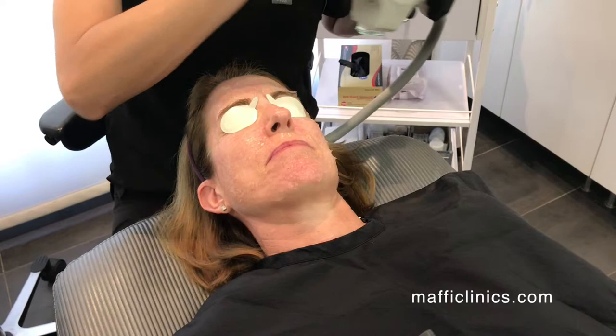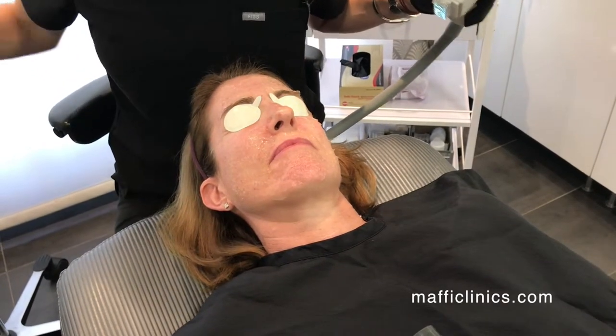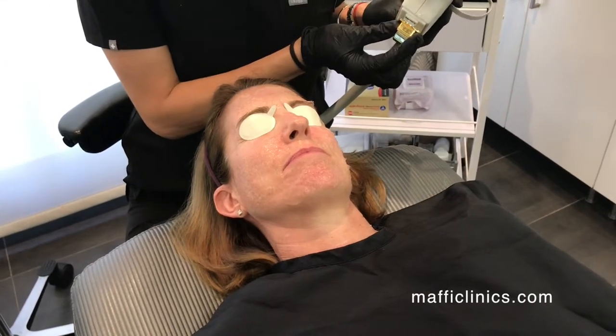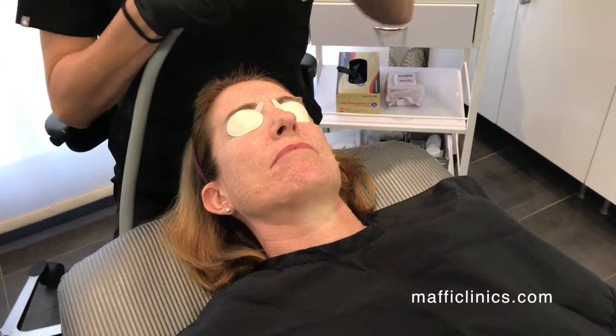For the redness, there's not a whole lot of downtime. The skin may be a little pink afterwards, but you can wear your makeup afterwards.